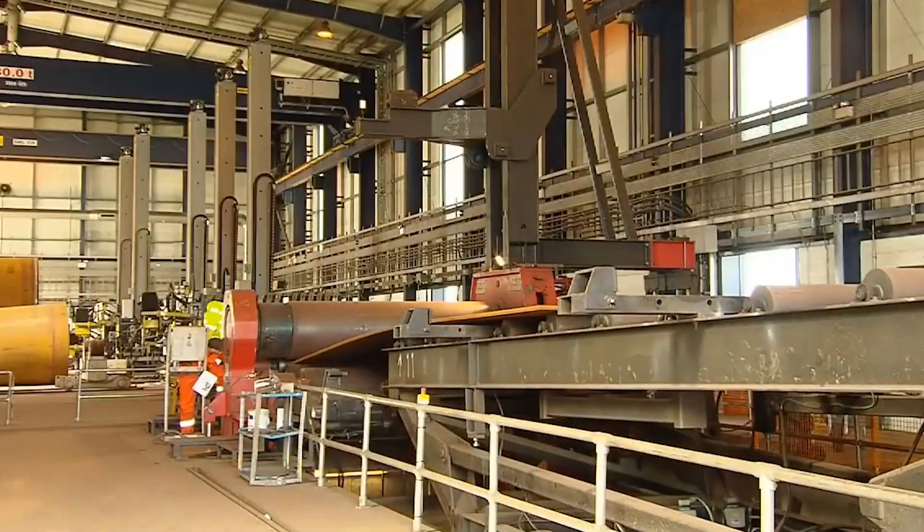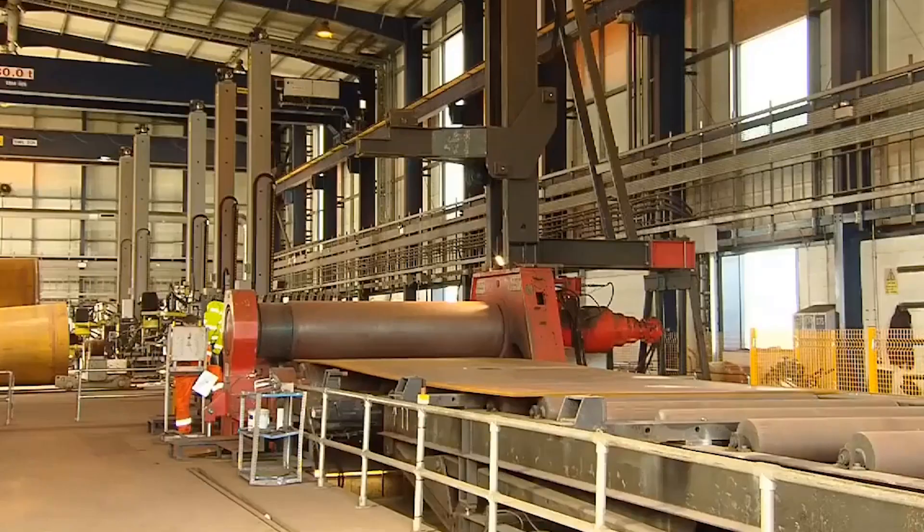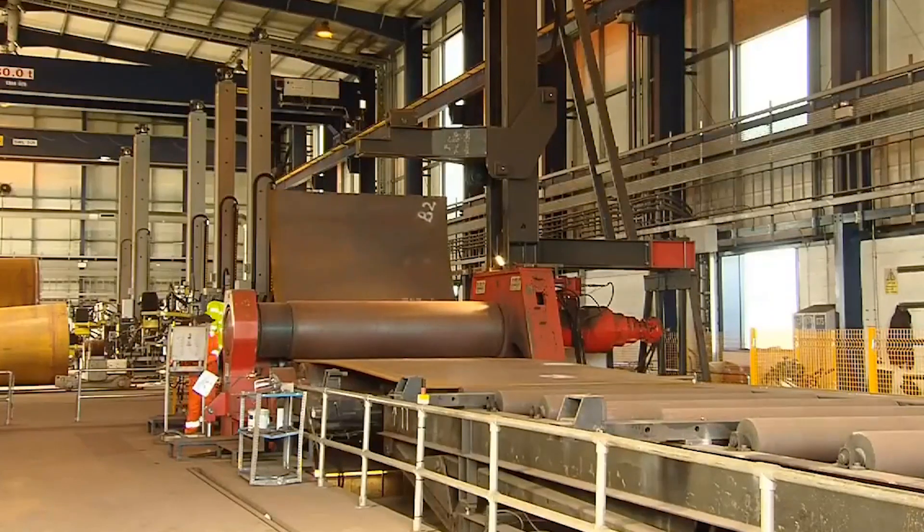The initial step involves cutting the steel plates into appropriate sizes and shapes using different cutting methods, like shearing, flame cutting, or sawing. This ensures that the plates are ready for further processing.